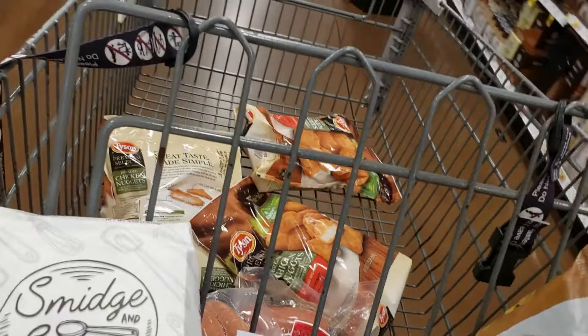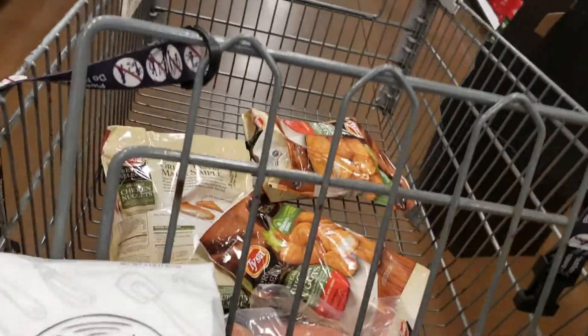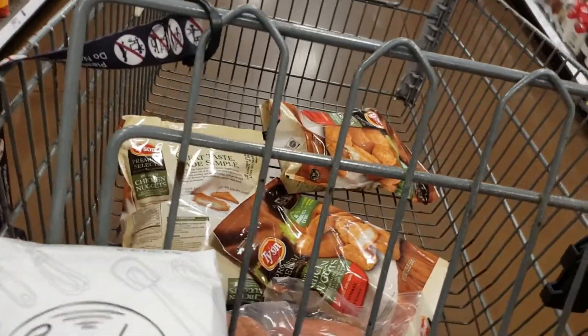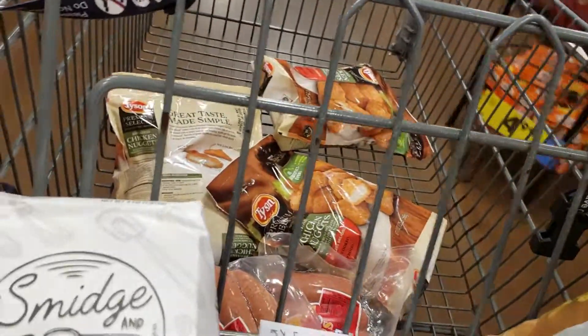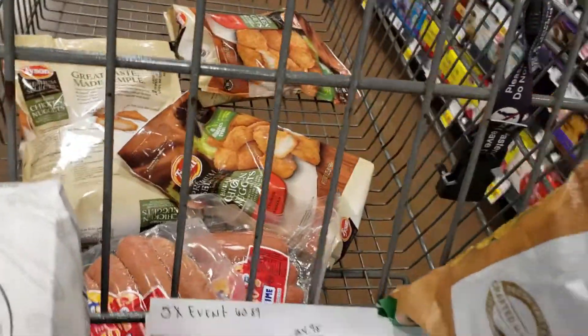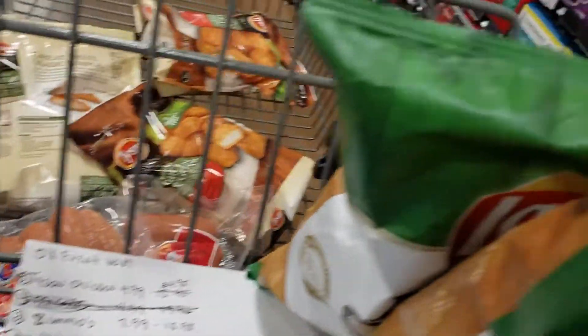I'm going to get two of the McCafe coffees. They're $4.99, and I have a coupon for them. Sometimes during a 5X event you can't use coupons — sometimes you can and sometimes you can't.